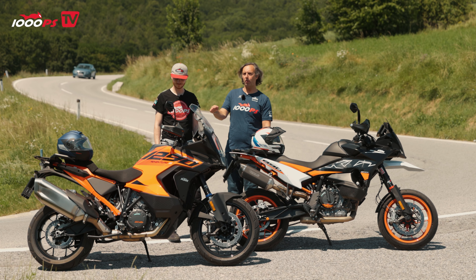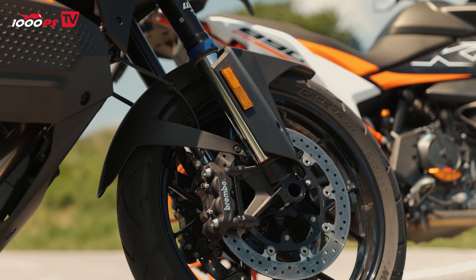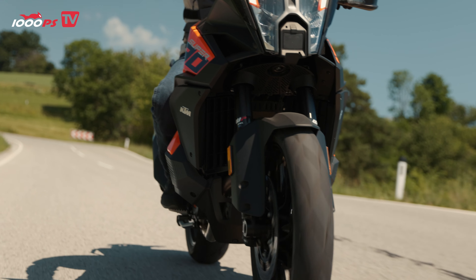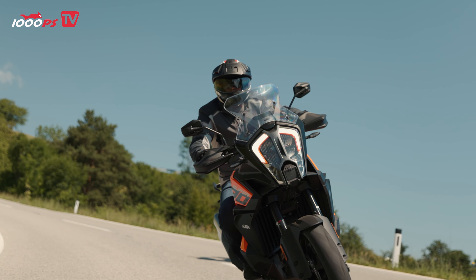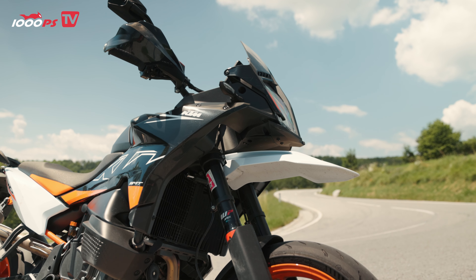The SMT has a one-piece seat fixed at one height, while the Super Adventure S has a two-part seat adjustable from 849mm to 869mm. The big one also has a height-adjustable windshield. For electronics, both have IMU and ride-by-wire, lean-angle-dependent traction control, and cornering ABS. However, electronically adjustable suspension — called SAT, KTM's own WP system — is only on the big one. Both have ride modes, but adaptive cruise control with radar is standard only on the Super Adventure S.